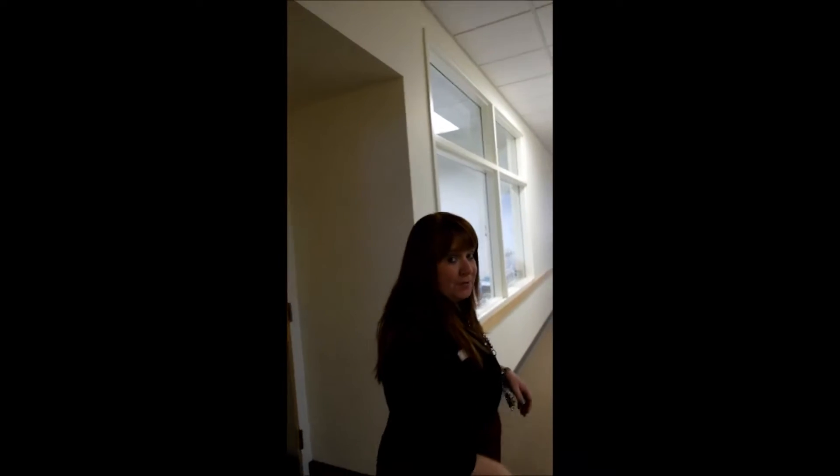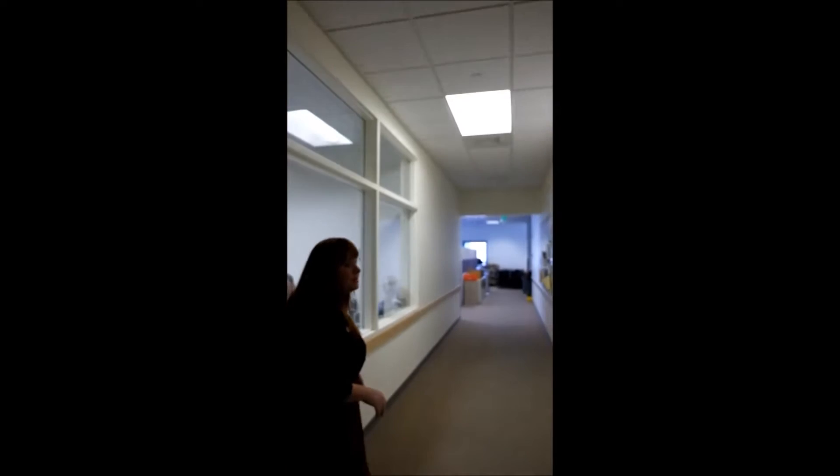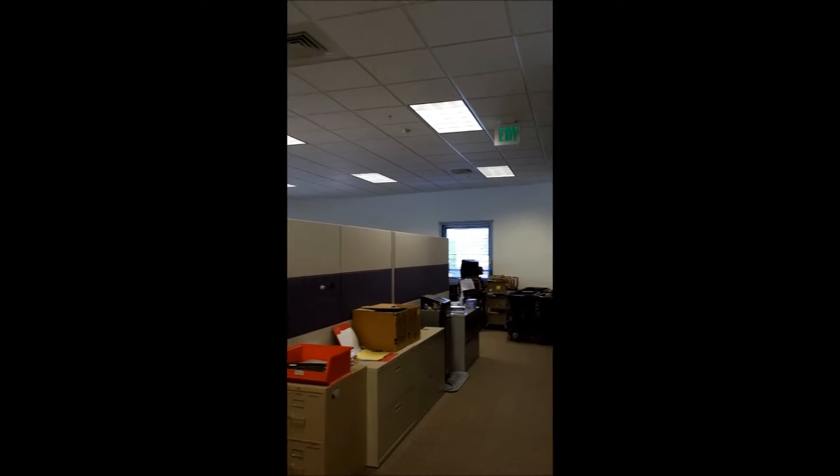So this is the first floor that we're entering the back house area for. This is where our circulation staff has their space. We'll have a look at that and then we have some other fun stuff to show you. This is our circulation staff area, where all of their work gets done back here.